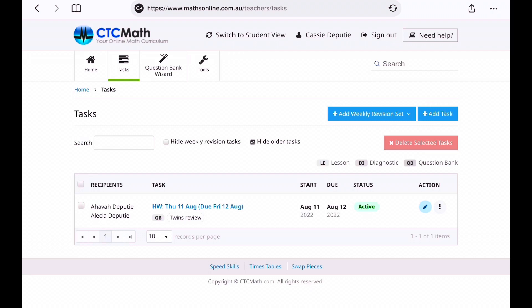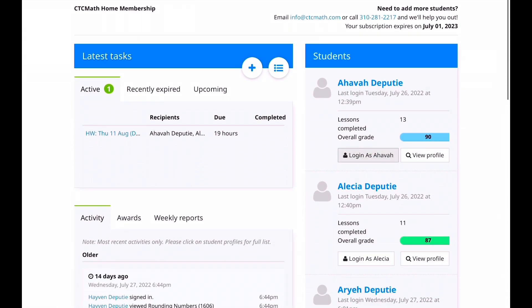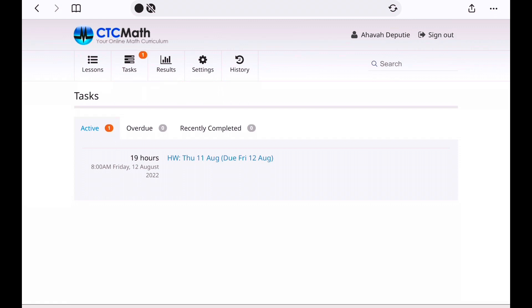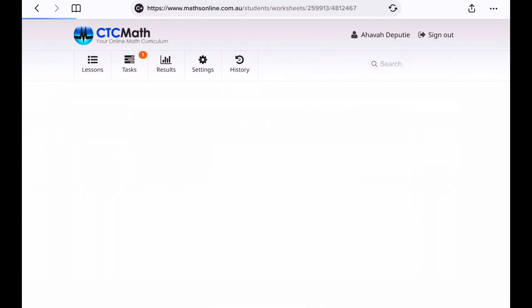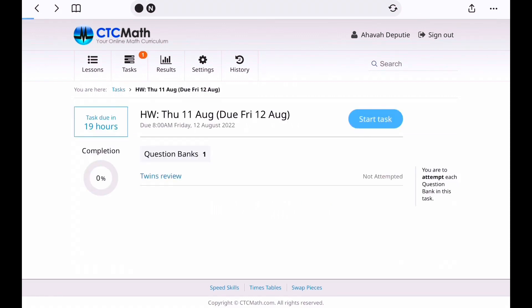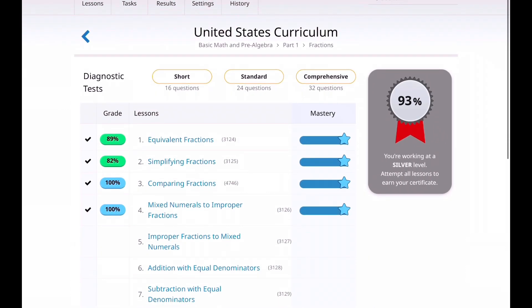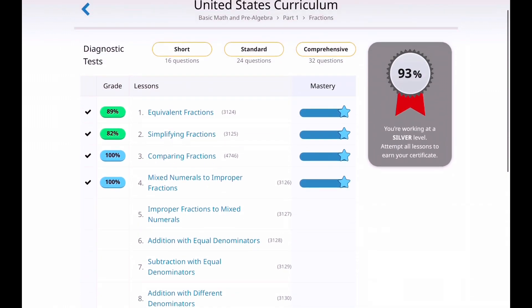Now if your child logs in, let's see what it looks like from a student's view. Let's log in as Hava. She would just go to ctcmath.com and log in as a student. This is what her dashboard looks like. She can see she has one task, she can click that task — there's the task I assigned her. If it's overdue or completed she can click it and then start it. She can also just go right to lessons and it'll bring her where she left off last.